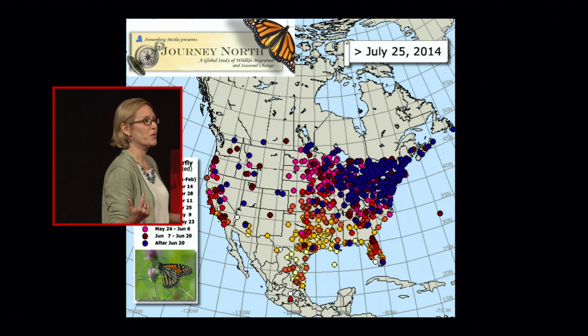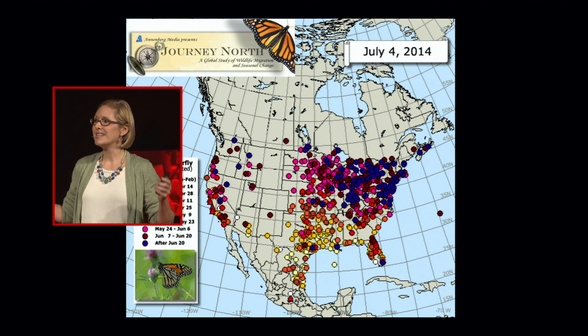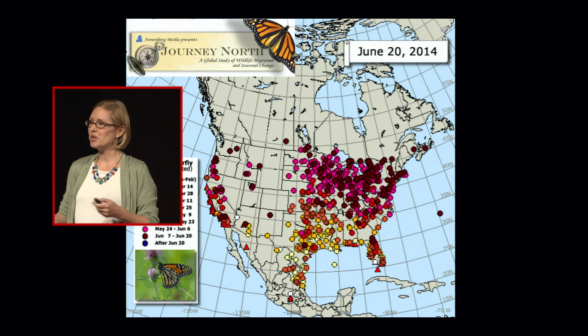Most of these programs are free to participate in, so you can start seeing monarchs and tell scientists when you see them and what they're doing, so we can put together a better picture of what habitats monarchs need and how that's changing over time.